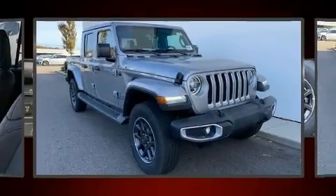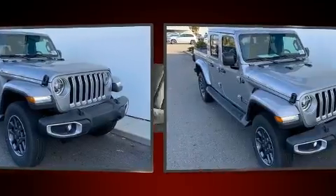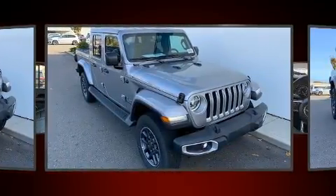Discerning drivers will appreciate the 2020 Jeep Gladiator. This four-door, five-passenger truck stands out among competitors in its class.